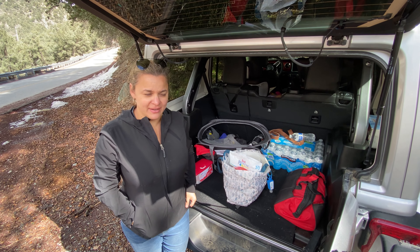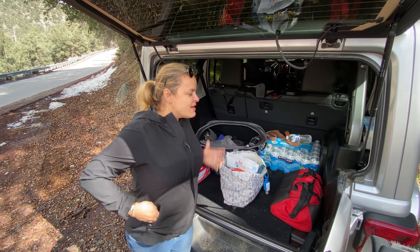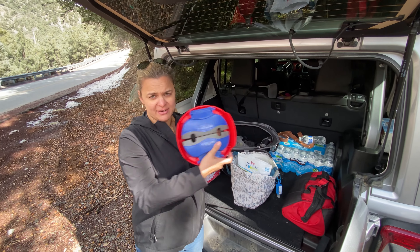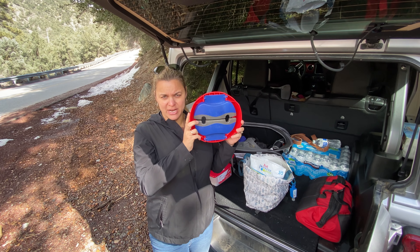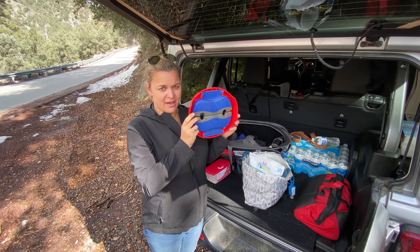We're at Fraser Park — obviously there's no restrooms here — and Isabella and Maya both had to go. The patette plus has been a savior since we started potty training. We've had this since Isabella started potty training; she's now five and a half and we still use it. Maya's three and a half, we use it for her all the time.